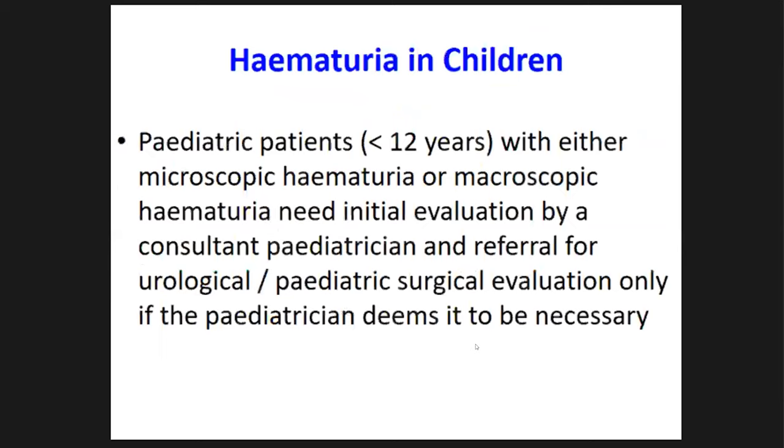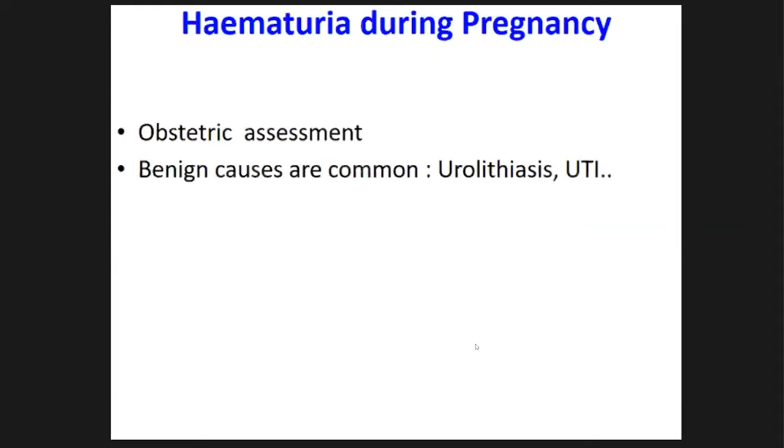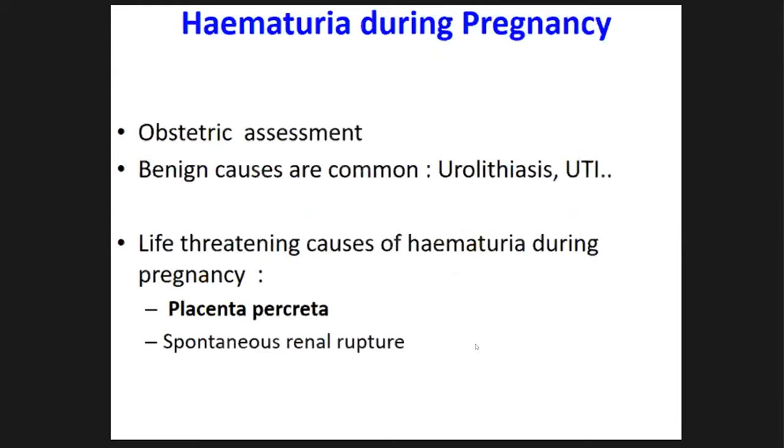Regarding children, they should be assessed by a consultant paediatrician and referred to a urologist only if indicated after necessary investigation. During pregnancy, obstetric assessment by a consultant obstetrician is needed. Most causes of hematuria in pregnancy are benign — stone disease, infections — but very rarely there can be life-threatening causes like placenta percreta, where placental villi invade through the bladder causing gross hematuria. There are also rare case reports of renal rupture during pregnancy.